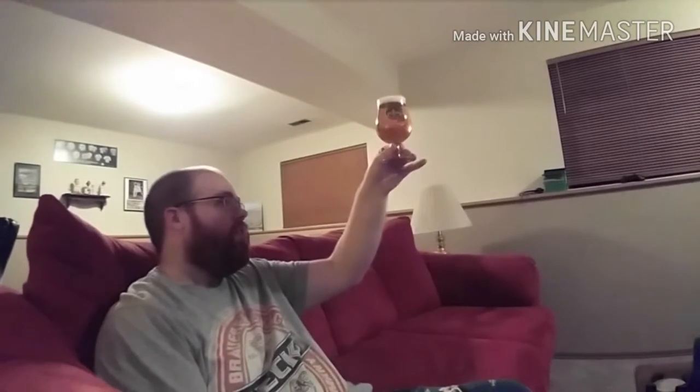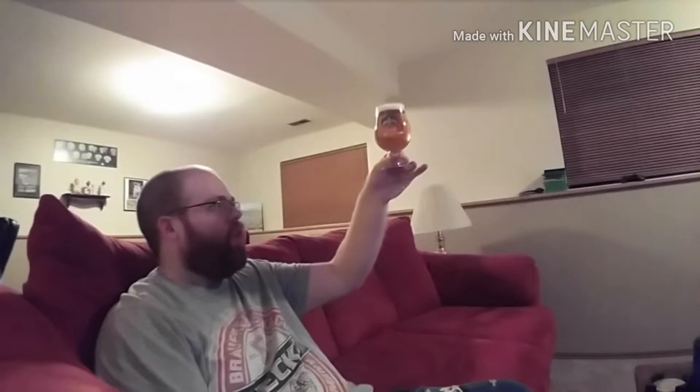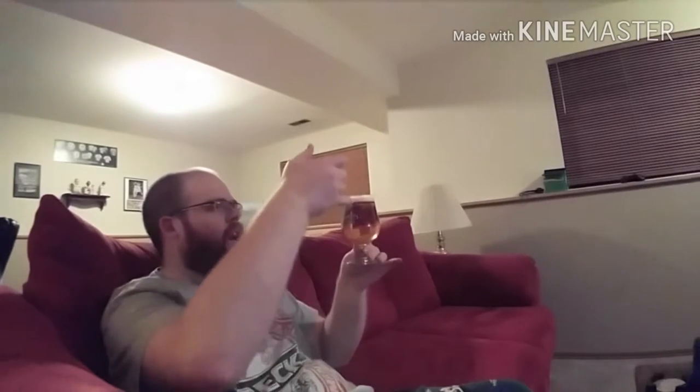Looking at the beer, it is a nice golden amber, crystal clear, a little bit of carbonation but not a whole lot, got about a pinky's worth of head, and it's a nice kind of eggshell white. It's good to have Dogfish Head here in Missouri now — I won't have to make another trip to Edwardsville to get it.